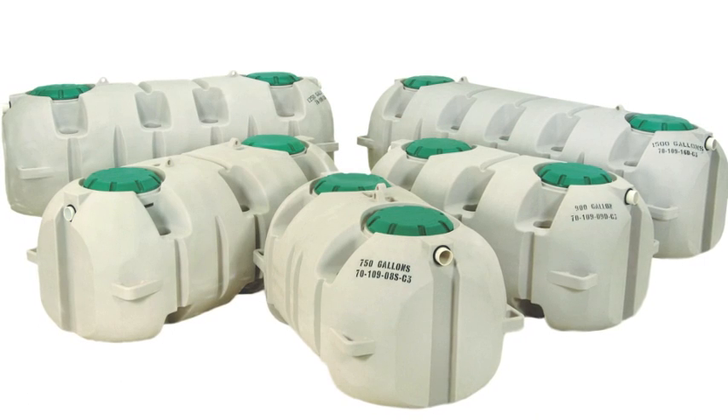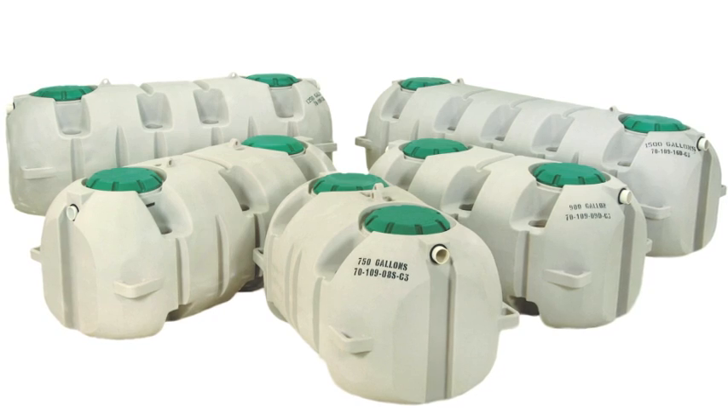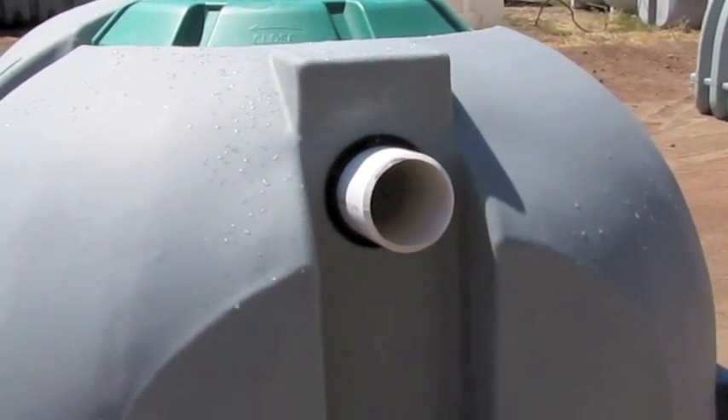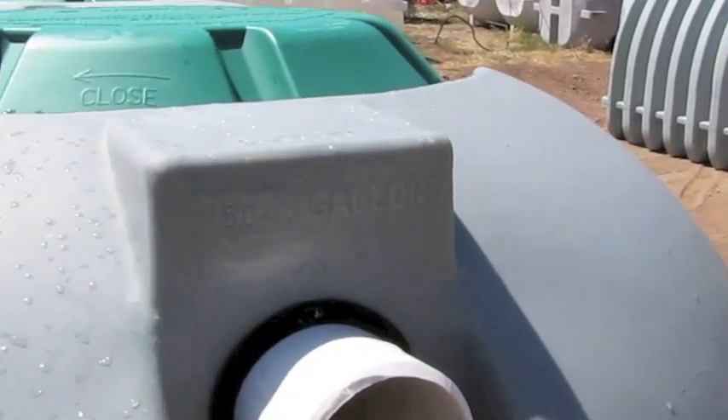The second type of tank we carry is a heavy-duty or low-profile model, which is available in 750 to 1500 gallons. It does not require special soil or water during backfill. These tanks are much easier to install than concrete or other heavier materials, and are also much more cost-efficient.